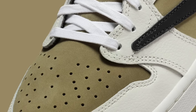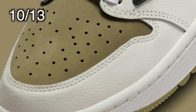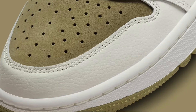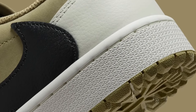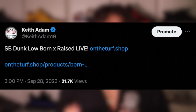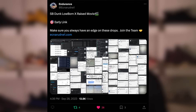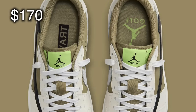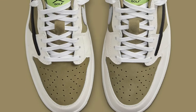The Travis Scott Jordan 1 Low Golf Olive is currently set to release on October 13th. It is also worth noting that the Travis Scott raffle typically goes live the day before, so potentially on the night of the 12th. Make sure you follow my Twitter, KeithAdam10, for notifications on that as well as shock drops. Retail is $170 for these, and resale will be covered towards the end of the video.